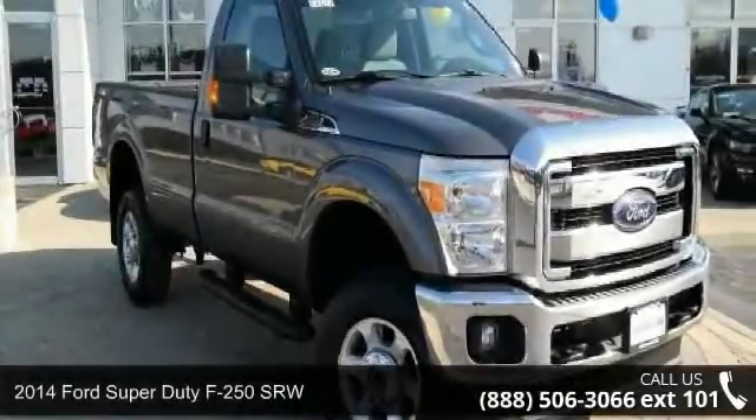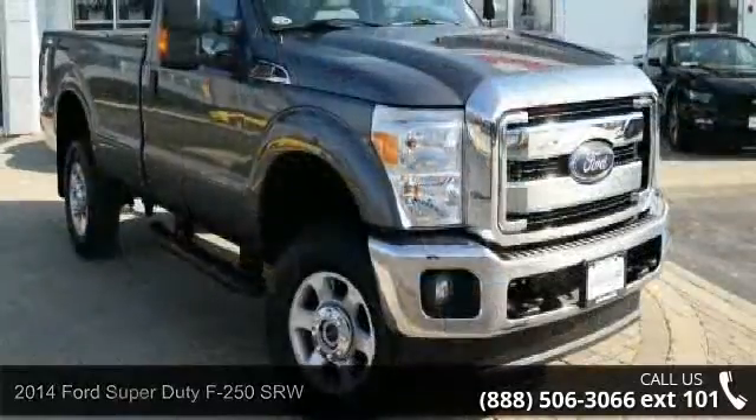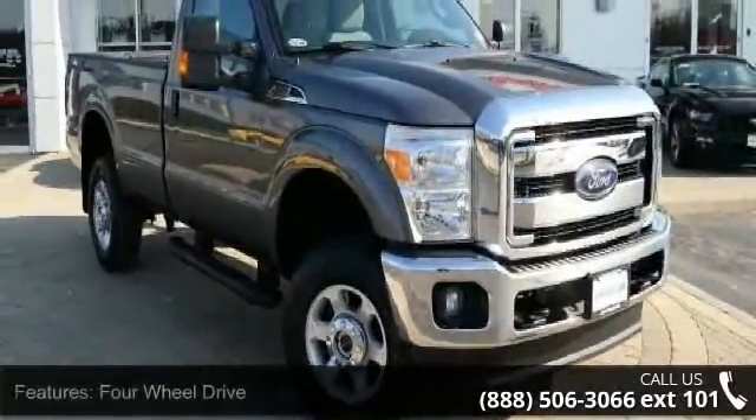Arrive in style with this 2014 Ford Super Duty F250SRW. If you are looking for a first-rate auto, this one could be yours today.